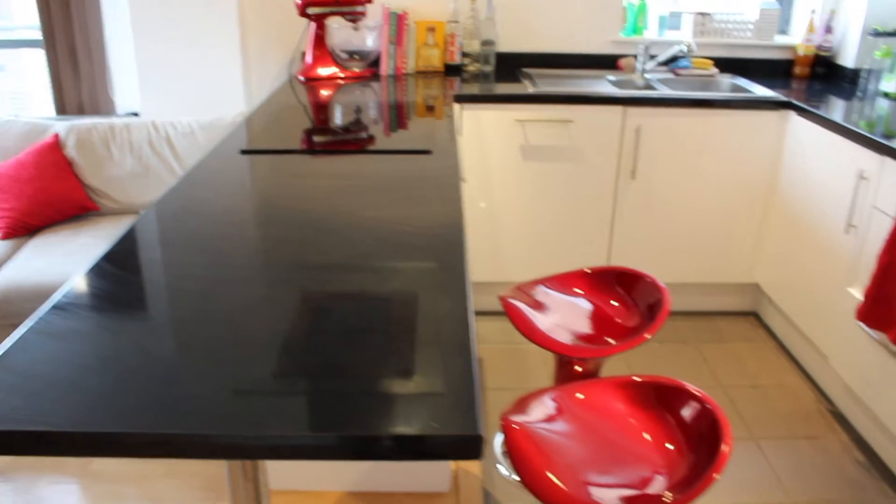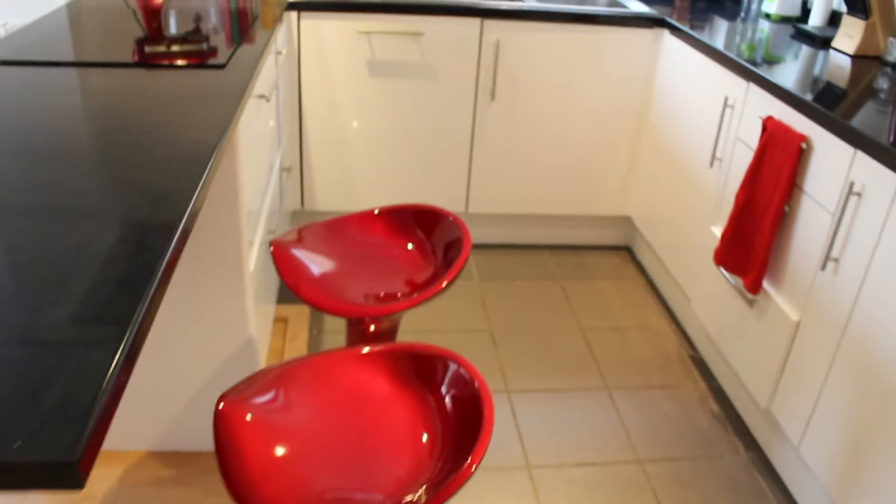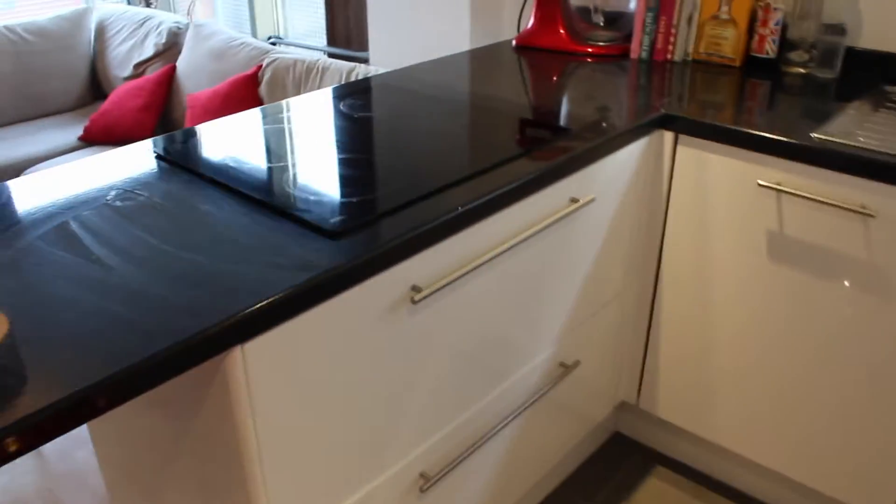Do you like it? Want to take a closer look? Okay, so we've got this really nice breakfast bar here with these beautiful bright red kitchen stools. Lots and lots of cupboard space underneath here, especially underneath the hob.